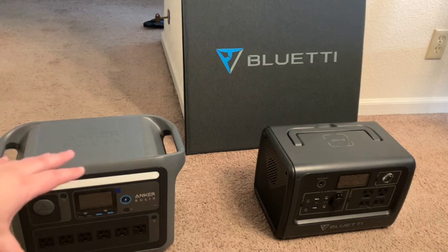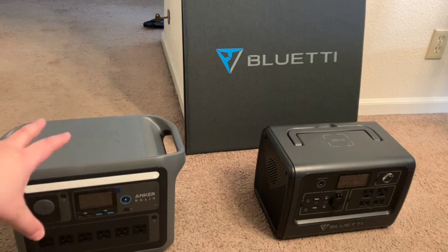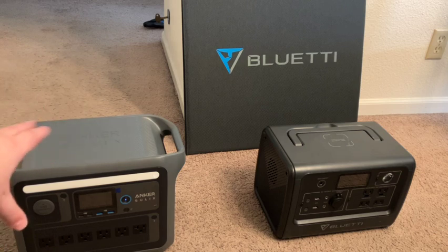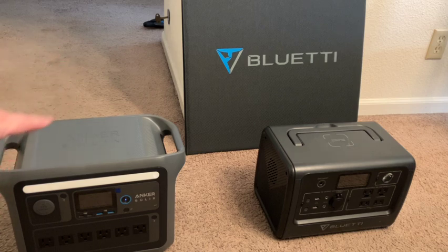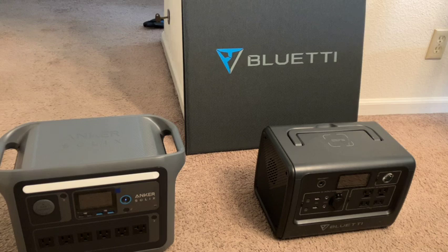These units here are great for small electronics. I did run my fridge on this for seven hours, which — considering its size and weight — I was really impressed with. They do make a bigger model. Anker Solix actually has multiple models, from even smaller than this to about triple the size. Just be aware of what your needs are and have realistic expectations in an outage scenario. Don't expect you're going to live life like normal.